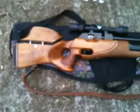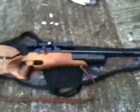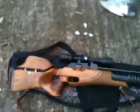The thumbhole stock — you can see it there. I got that recently. It's perfect for my hand.